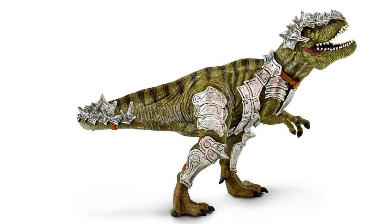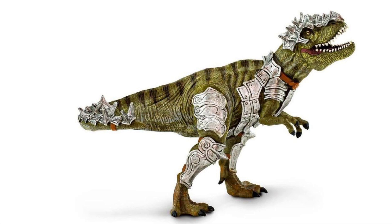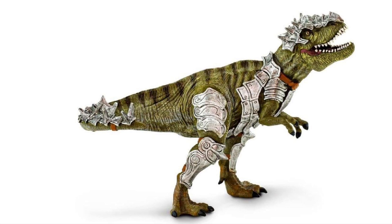These next two figures are not part of their prehistoric animals line — they're part of their mythological creatures line. First up is their armored Tyrannosaurus Rex. What a Dinotopia vibe I'm getting from this thing, and also a Dino Riders vibe — that headpiece on the T-Rex kind of reminds me of a brain box.